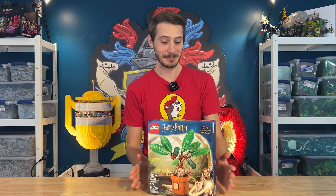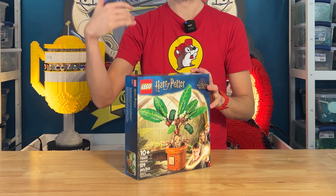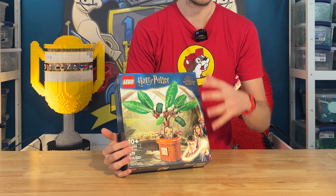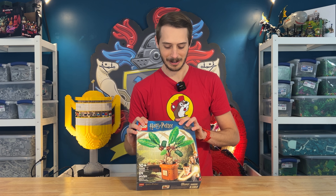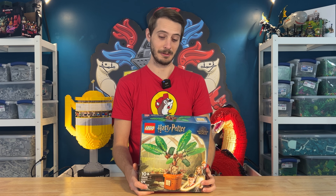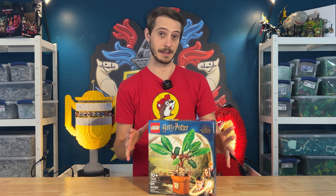Harry Potter is far from done though. We've got this nice Mandrake set. When this set was first leaked, released, and promoted, I was very excited about it. I think it's a really cool subject to build, especially at this scale. This was at Sam's, I think, on a discount from retail. It's a new retail set, so I'm glad I was able to get it for a little bit of savings. I've yet to build this, so I'm definitely going to be doing that soon. I don't think I'm going to keep it together for a long period of time, but I do love all the pieces in there.